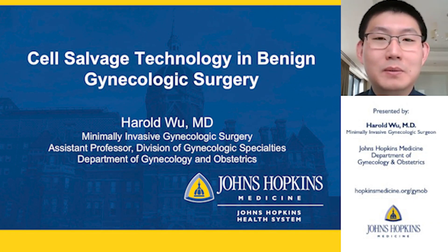I'm Harold Wu, one of the minimally invasive gynecologic surgeons here at Hopkins, and I'd like to take some time with you today to discuss cell salvage technology in benign gynecologic surgery.